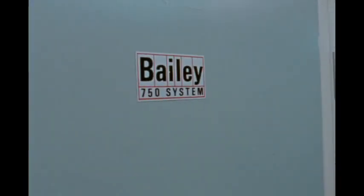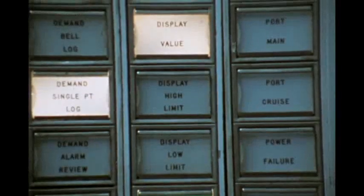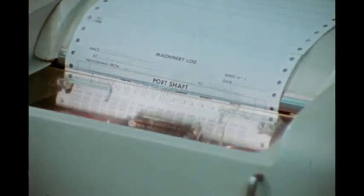In the machinery control room, nearly 300 sensors are monitored by a Bailey Meter 750 system. Current operating parameters for any point can be retrieved instantly. An alarm logger immediately prints out excessive values. The periodic log displays and records values on a regular hourly basis.